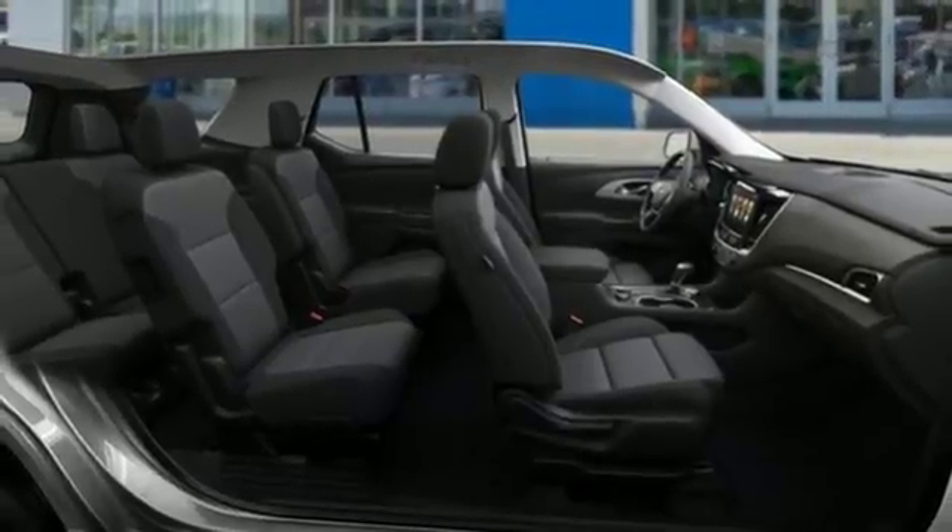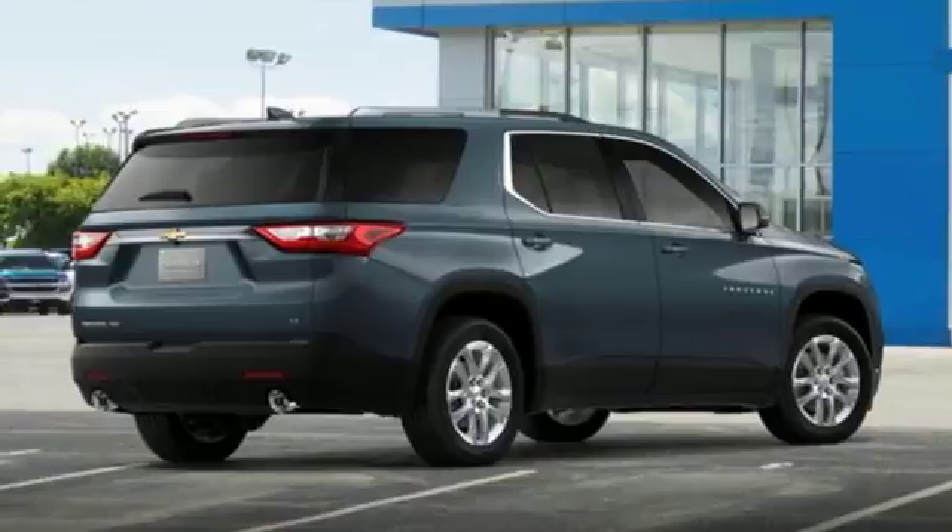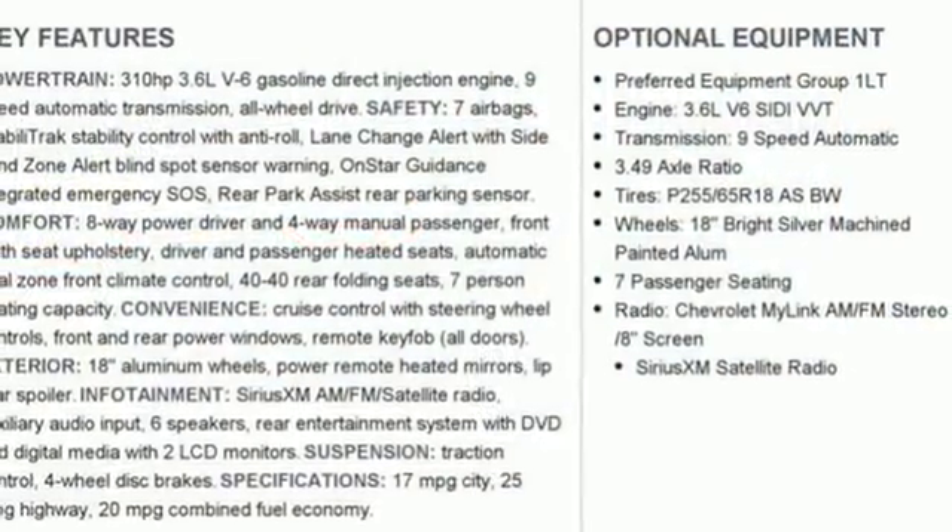Tri-Zone Climate Control keeps everyone comfortable, no matter their individual preferences, and Chevrolet MyLink brings infotainment to a color touchscreen.